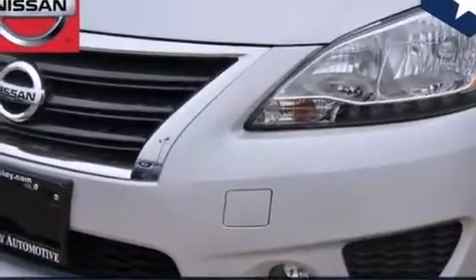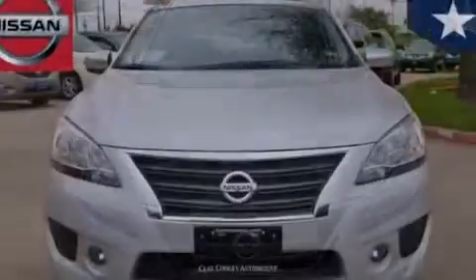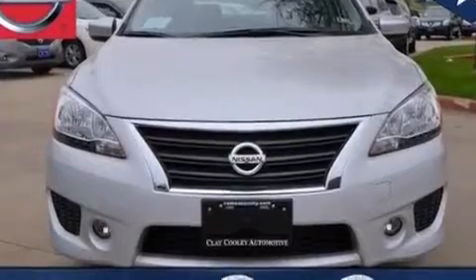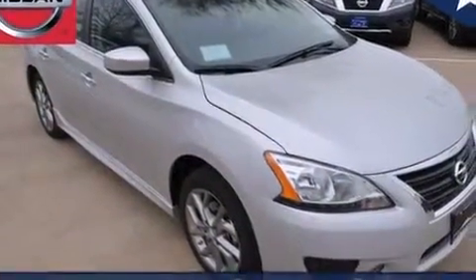Features include a low tire pressure indicator, aluminum wheels, full power accessories, 12 volt power outlets, side curtain airbags, rear seat childproof door locks, an energy absorbing steering column, a rear window defroster, an external temperature gauge, and a navigation system to help you get from point A to point B on time.